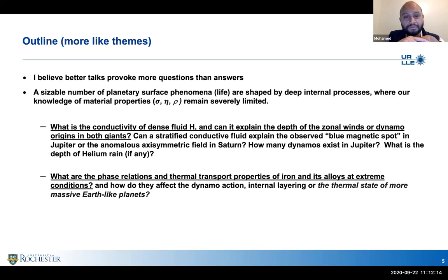Can it explain the anomalous asymmetric field in Saturn, which we thought to be a twin of Jupiter? How many dynamos exist in Jupiter? There has been a lot of recent speculation about a shallow dynamo and a deep-seated dynamo, related to how conductivity evolves. How does the conductivity affect the helium rain phenomenon that we attribute the difference in luminosity between the two planets to?